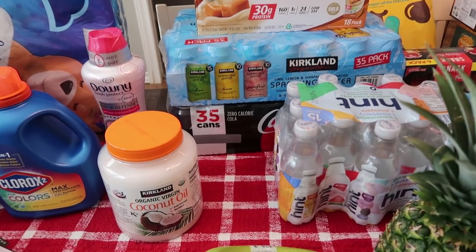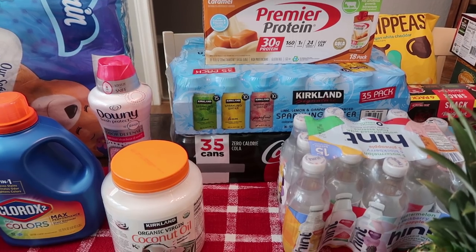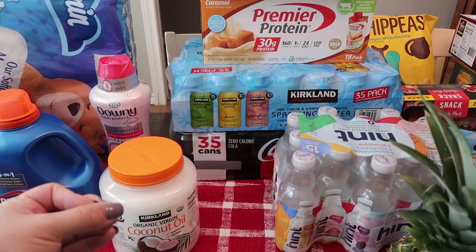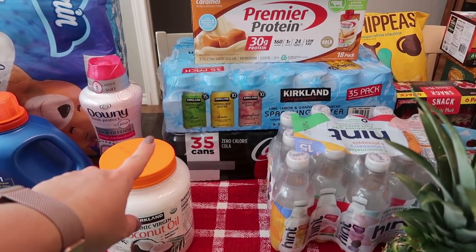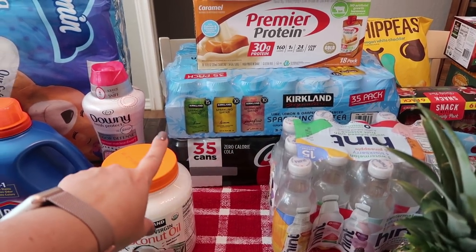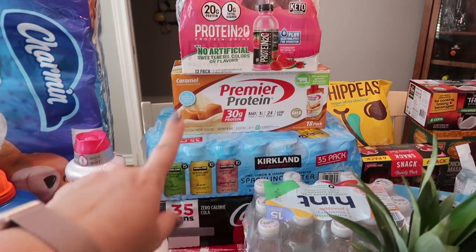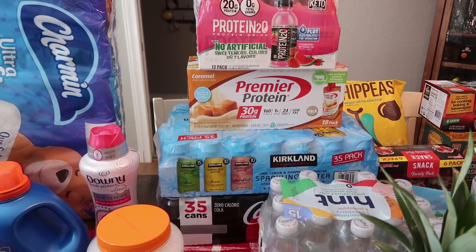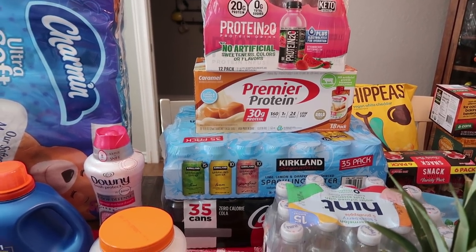Back to the sparkling water — this is how I get my water intake. I am not a fan of tap water or even plain water bottles. I like the sparkliness, the bubbly, and I like flavors. So I did go ahead and get that. There's 35 in there — this is the Kirkland Signature, which is the Costco brand. There's 15 lime, 10 lemon, and 10 grapefruit. I got the Premier Protein, which was on sale as well. I don't use it all the time — this pack will probably last me a month if not longer. I have one when I'm not going to be eating breakfast, mixed with my cup of coffee and collagen, and that keeps me full until lunchtime.